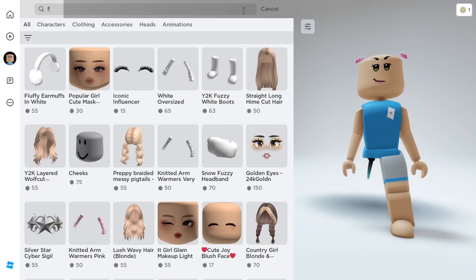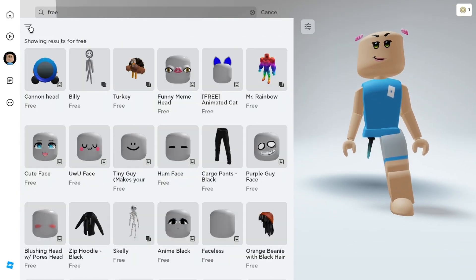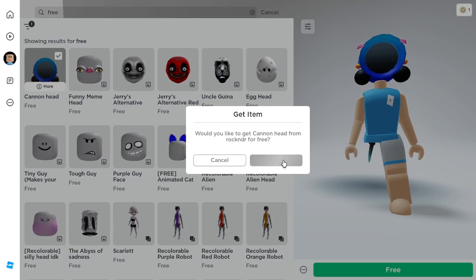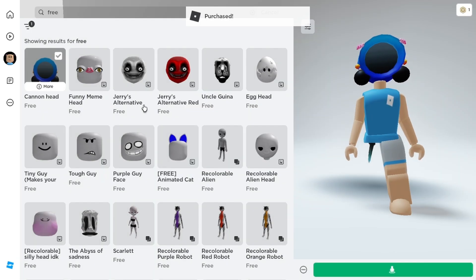Go ahead to your marketplace and search free. Then set the filters into recently created, and you'll see the free Roblox faces that you can get. Go get it all!